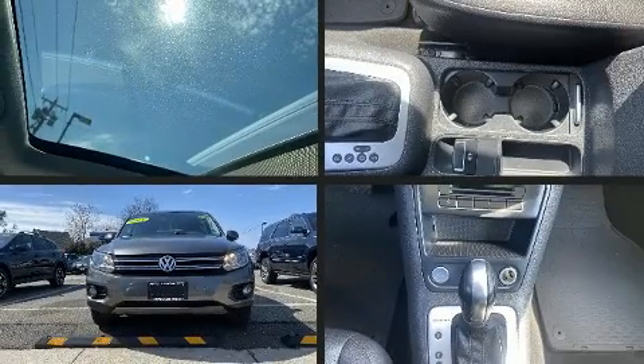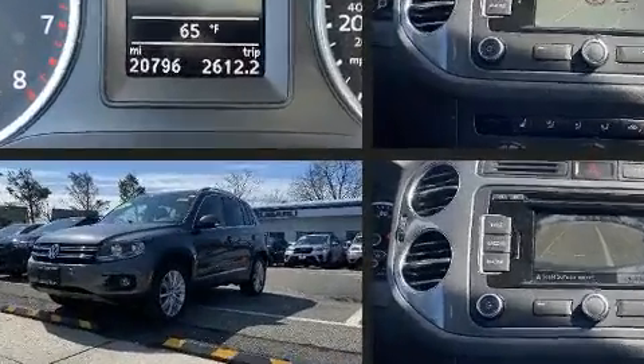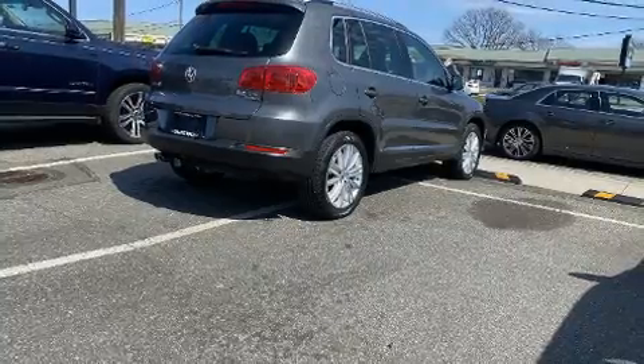Load your family into the 2015 Volkswagen Tiguan with just over 20,000 miles on the odometer. This four-door sport utility vehicle prioritizes comfort, safety, and convenience. Under the hood you'll find a four-cylinder engine with more than 200 horsepower.